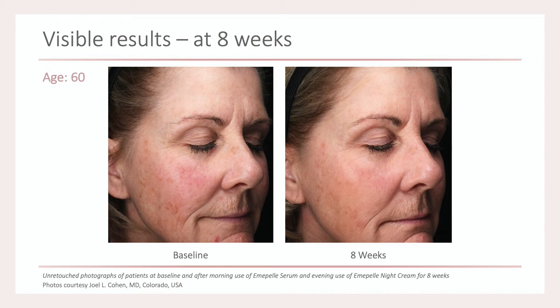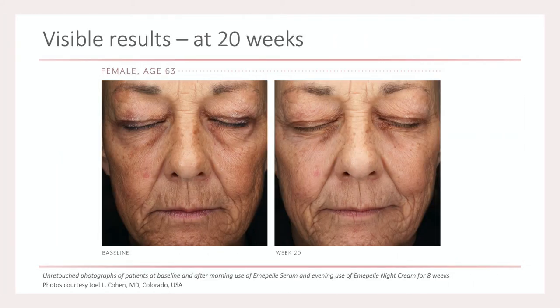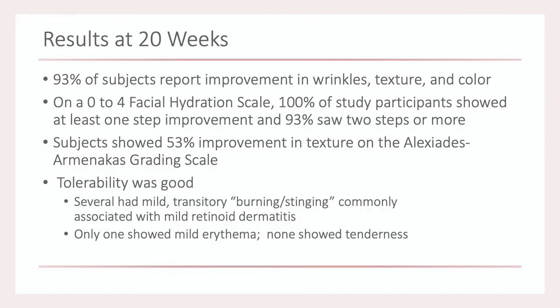This is also at eight weeks. And this patient is shown at 20 weeks, which was similar for other older patients as well. This illustrates the point about upregulation of estrogen receptors with continued application — where someone may not appear to be a responder at eight or twelve weeks, but by 20 weeks they show a pretty significant response.